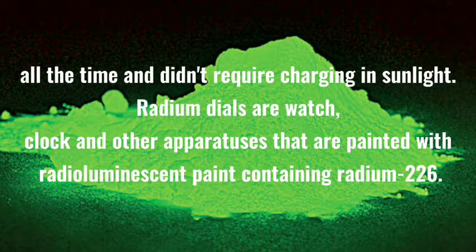A century ago, glow-in-the-dark watches were an irresistible novelty. The dials, covered in a special luminous paint, shone all the time and didn't require charging in sunlight. Radium dials are watch, clock, and other apparatuses painted with radioluminescent paint containing Radium-226.